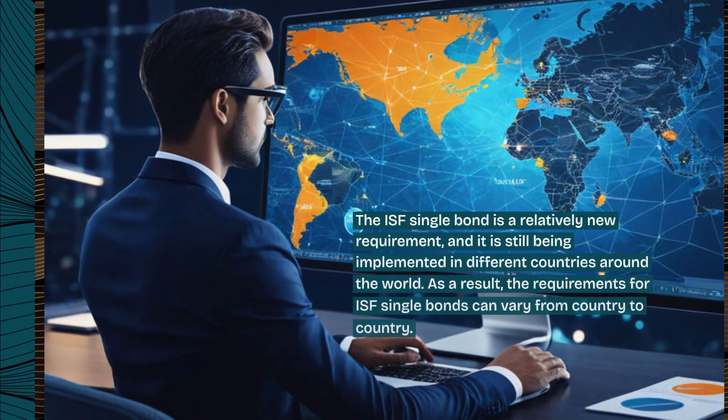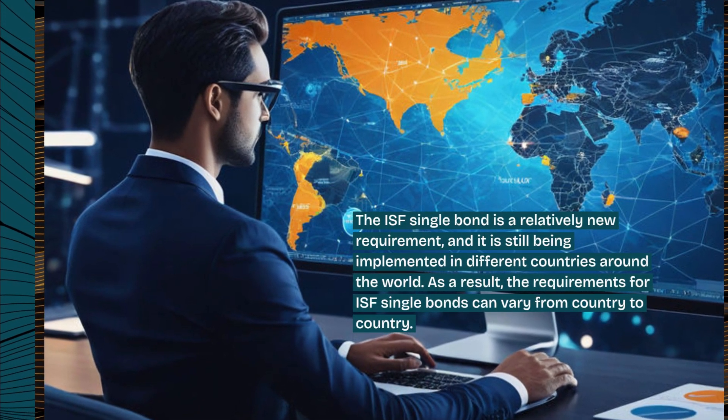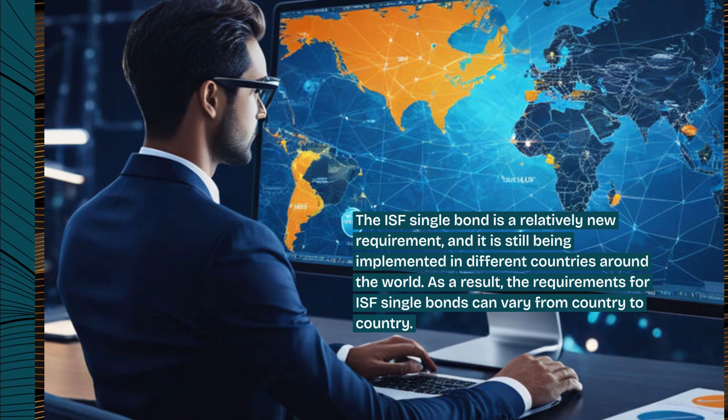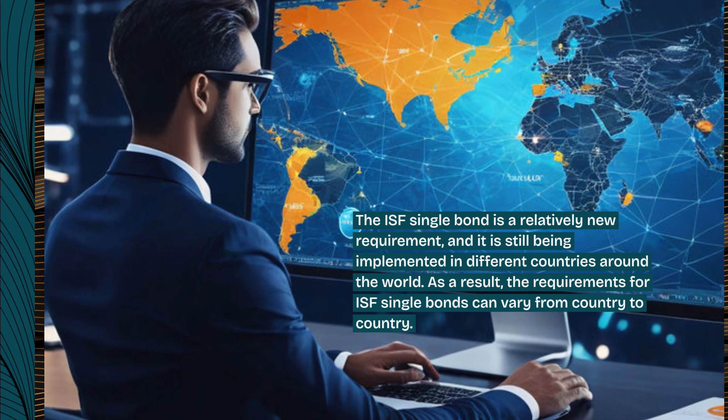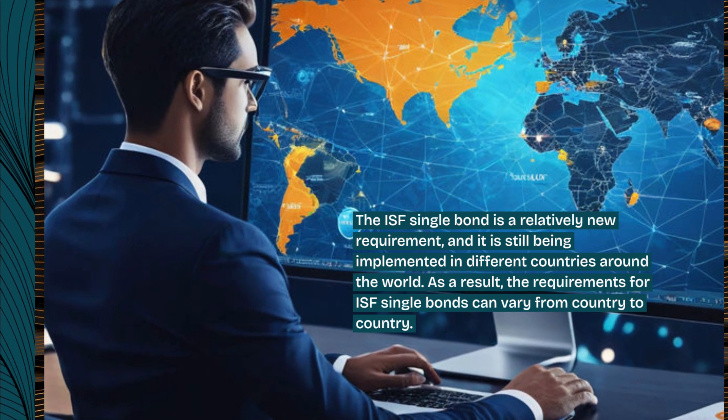The ISF Single Bond is a relatively new requirement, and it is still being implemented in different countries around the world. As a result, the requirements for ISF Single Bonds can vary from country to country.